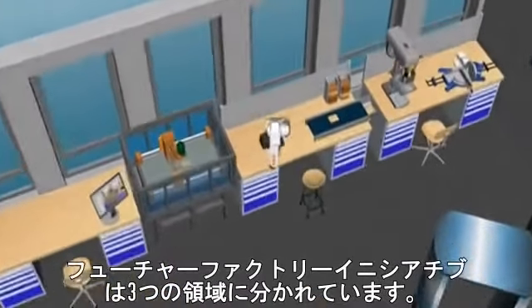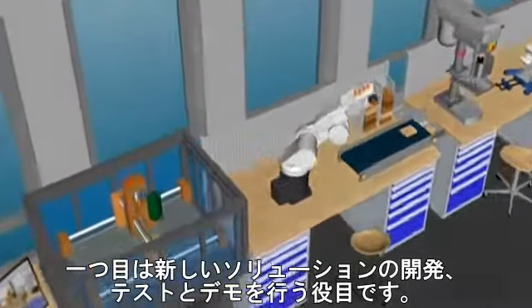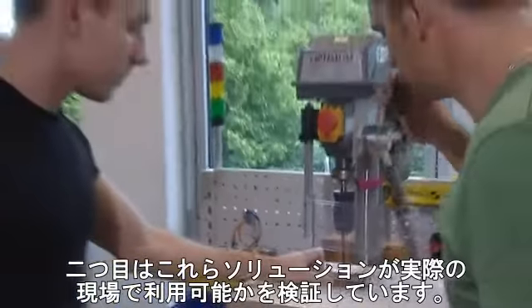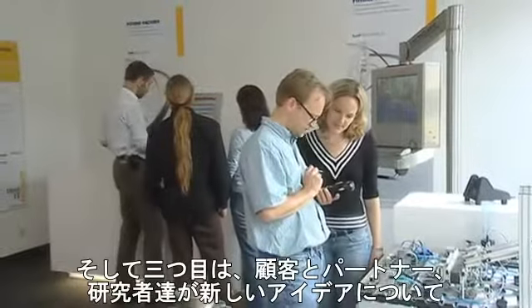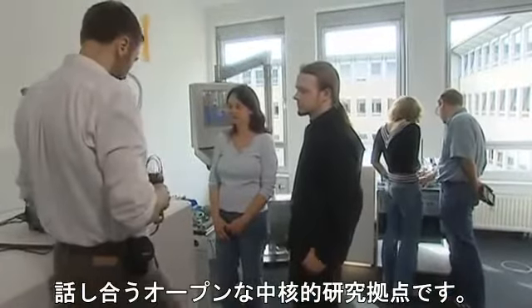The Future Factory initiative is active in three areas. First, the Future Factory Lab to develop, test and demonstrate new solutions. Second, a distributed manufacturing scenario to validate these solutions in a real-world setting. And third, the center of excellence — an open environment to discuss new ideas with customers, partners and colleagues.